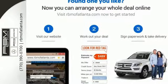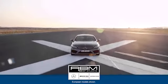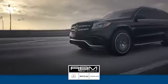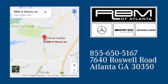Take this GLS for a test drive today at RBM of Atlanta in Sandy Springs. We have the best selection of new and top quality pre-owned vehicles to choose from. We are conveniently located at 7640 Roswell Road in Atlanta.